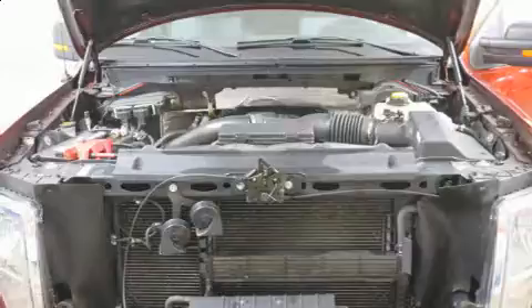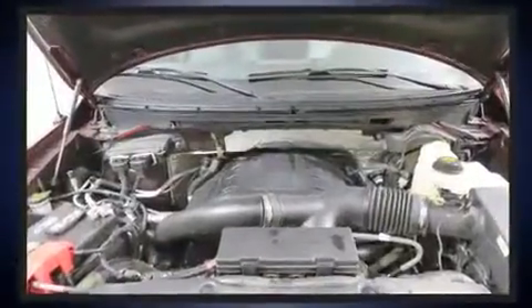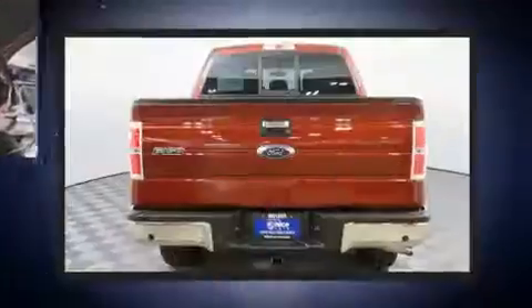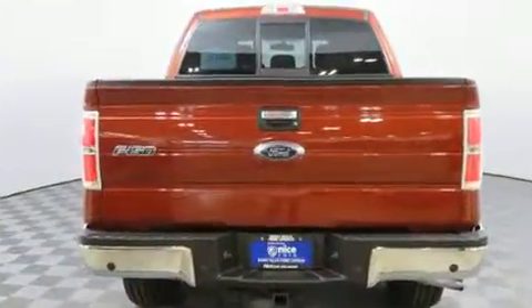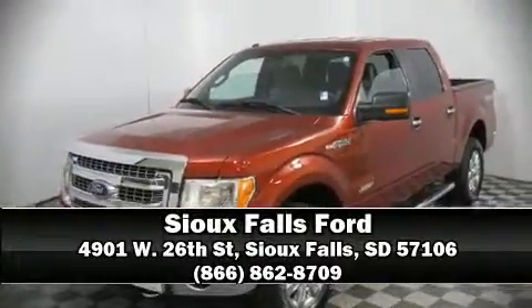This vehicle has achieved certified pre-owned status by passing Ford's rigorous certification process. Our sales staff will help you find the vehicle that you've been searching for — please don't hesitate to give us a call.